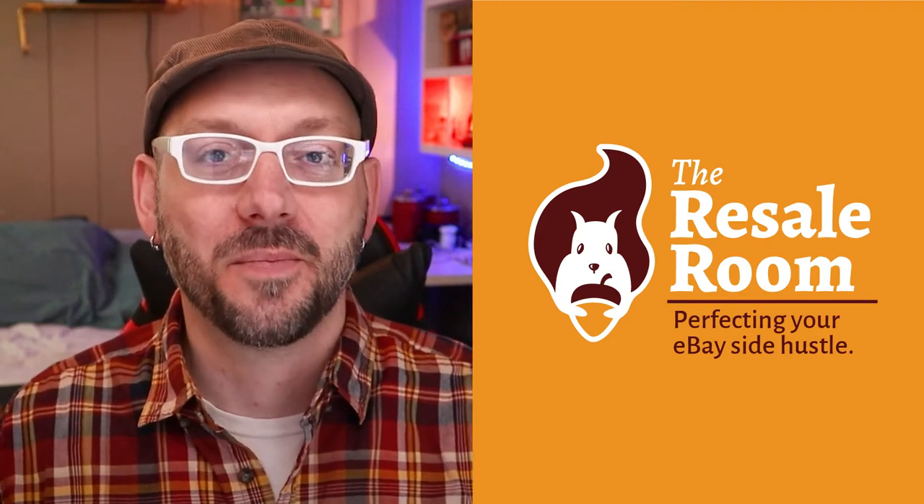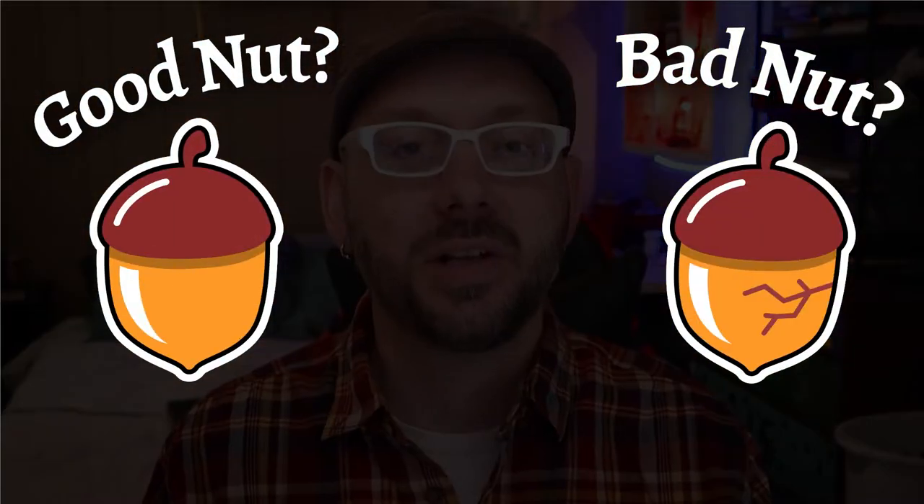Hey, it's Michael Masters with The Resale Room. In this video, I'm going to teach you the four-step formula that eBay resellers use to prove if your new and used items are worthy to sell in your eBay store or if they belong in the donate bin. Welcome to Good Nut, Bad Nut. I'm going to show you how this works using an item of my own and this valuable resource, the Sourcing Worksheet.